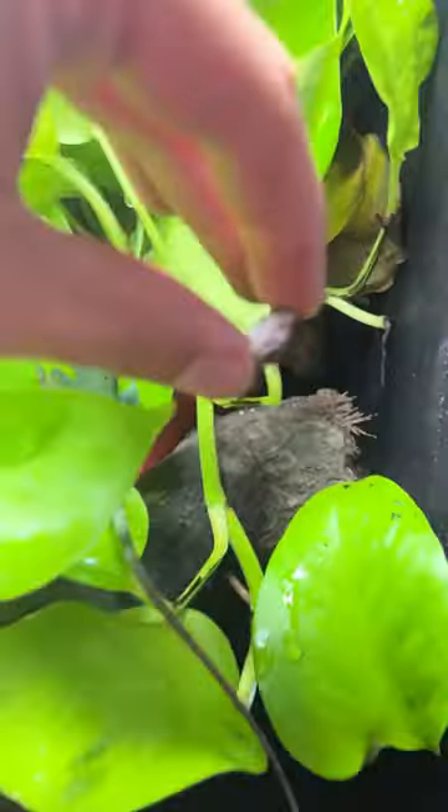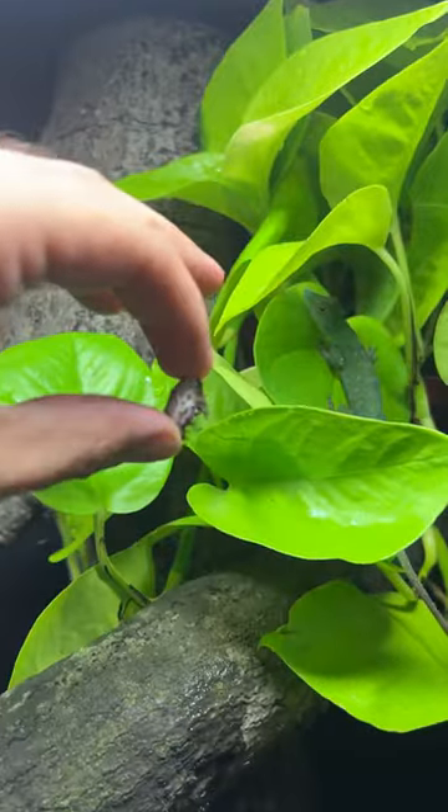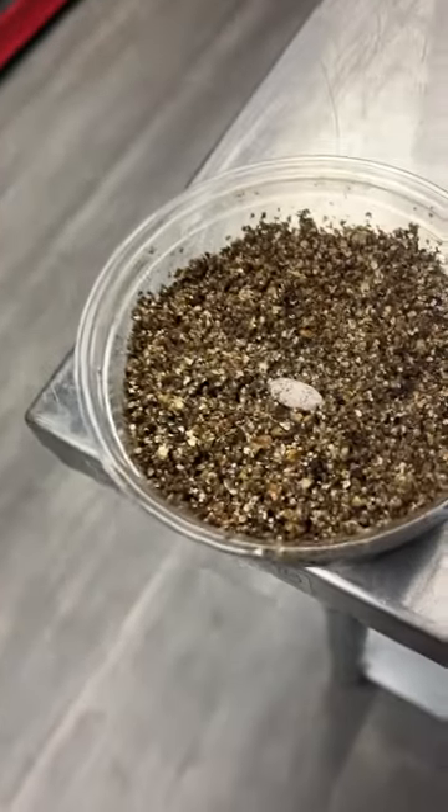Only one other person that I know of has hatched these in captivity, and we still really aren't sure about incubation time or incubation temperature. So wish me luck, and hopefully this hatches.